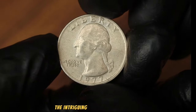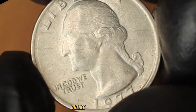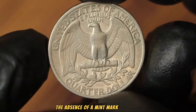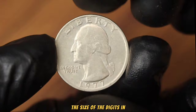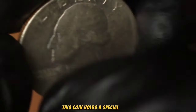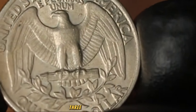Next up, the 1977 large date Washington quarter dollar without a mint mark. Unlike counterparts minted in Philadelphia, Denver, and San Francisco, the absence of a mint mark indicates it was minted in Philadelphia. What sets it apart is the large date feature, which refers to the size of the digits in the date 1977. In uncirculated condition, this coin can range from $100 to $300 depending on its grading and overall condition.